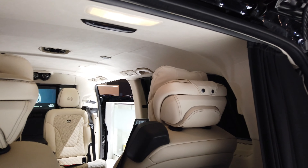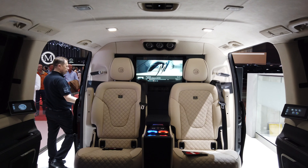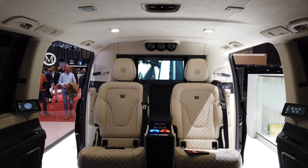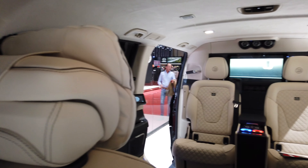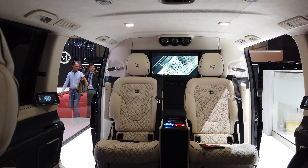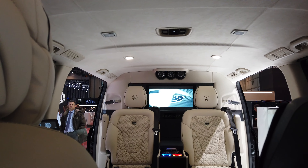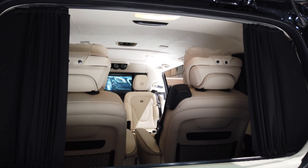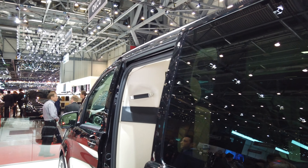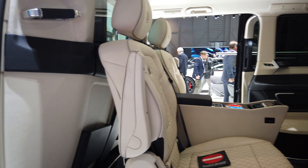Looking from the rear, you can see the screen — it's not the largest, but still very nice. The complex seats are super comfortable, and there's an alcantara roof. I've seen more maxed-out Vianos from Brabus than this, but still it's very tastefully done.